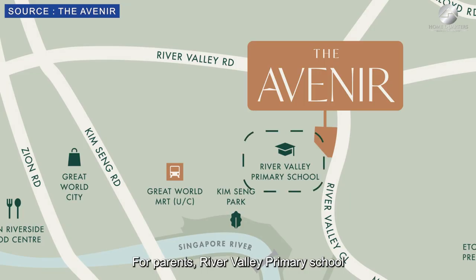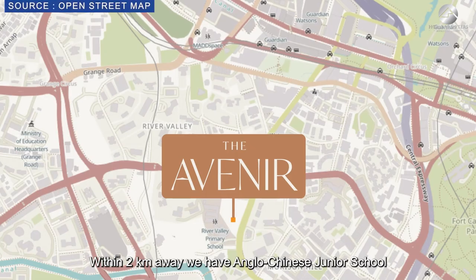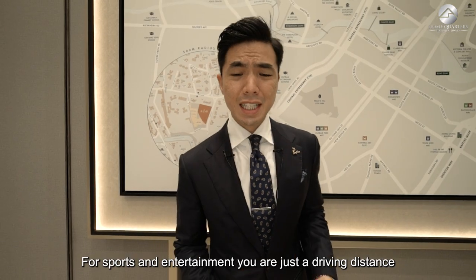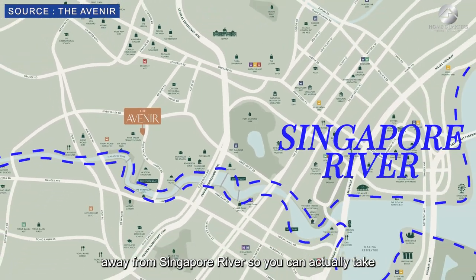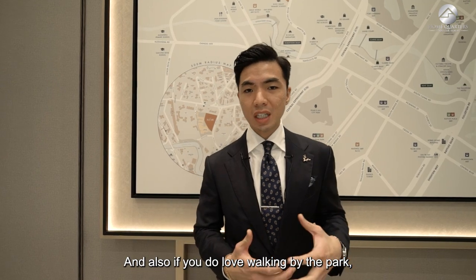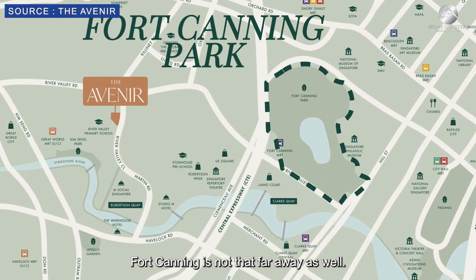For parents, River Valley Primary School is right next door, within 1 km. Within 2 km are Anglo-Chinese Junior School and St. Margaret Primary School. For sports and entertainment, the Singapore River is just running distance away, and Fort Canning Park is not far as well.